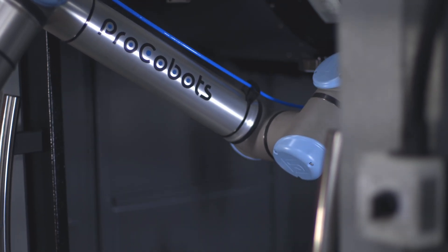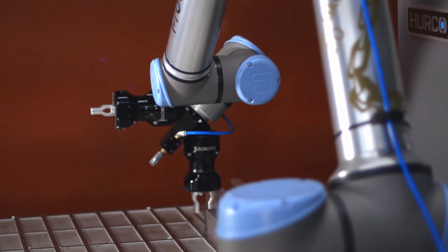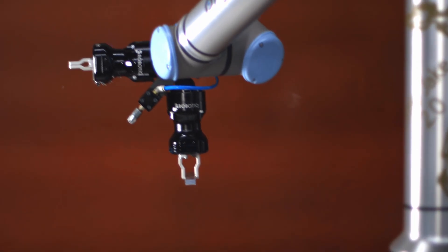When the ProCobot first showed on-site, it was a Thursday, if I'm not mistaken. By Friday, they were able to have the machine running, and the following week my employees were already programming and learning the machine.